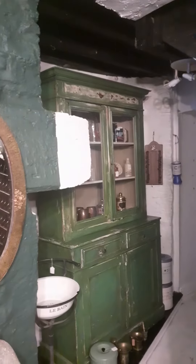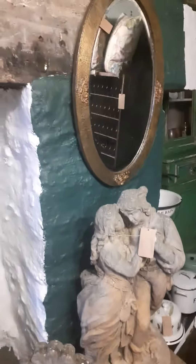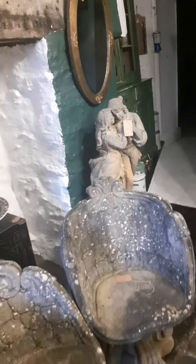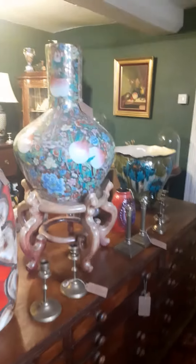Those of you who follow us regularly will realise that this room has completely changed since I last filmed it. They've generally been busy, and I'm very pleased to have them on board — it's a very good homogenous look, I think.